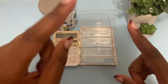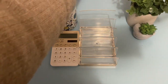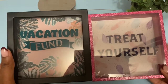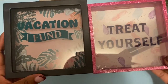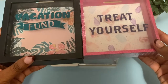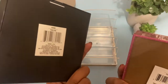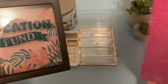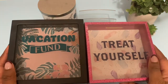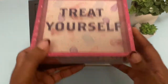Before we jump into the cash stuffing, when I was out going to the bank I decided to stop at a dollar store near where I live and I found these really adorable money boxes. They open at the back, so it's not like a piggy bank where you have to break them — they're easy to get the cash out. I'm thinking of using them for coins next year or maybe a savings challenge.